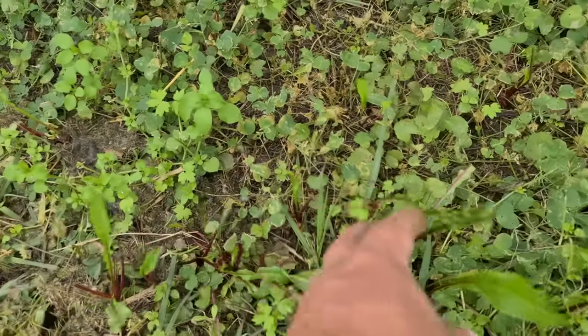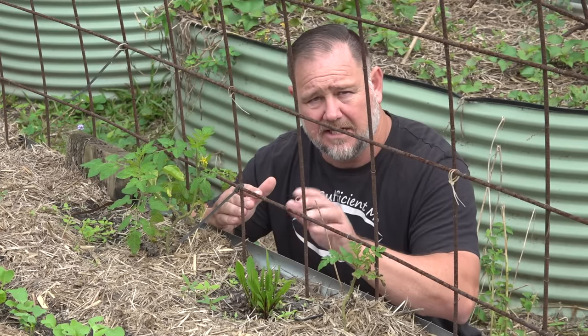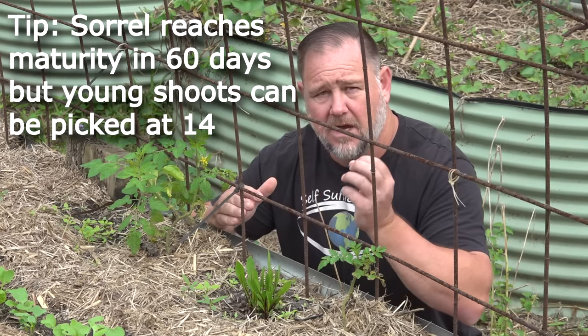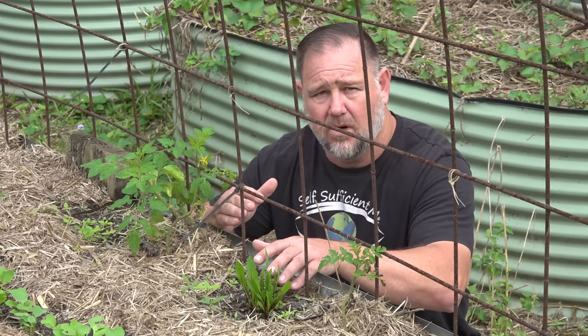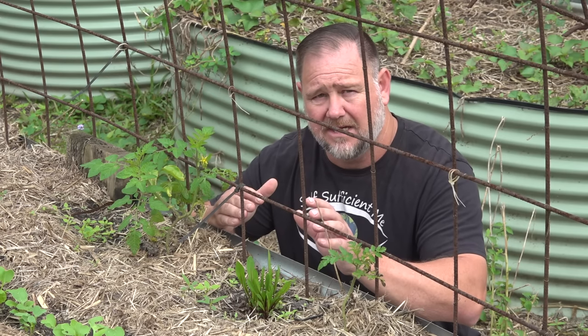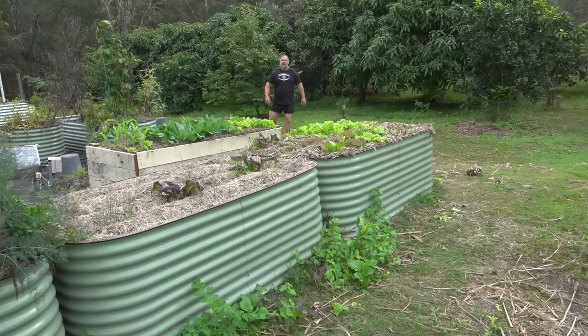This is a red veined sorrel and I reckon it's underrated. It's beautiful young, especially in salads, and you can chop it up really fine and make it into a quite spicy, nice sauce. It's a bit of a cross between mustard, rocket, and lettuce in my opinion. It is extremely hardy and fast growing — one of my all-time favorites.